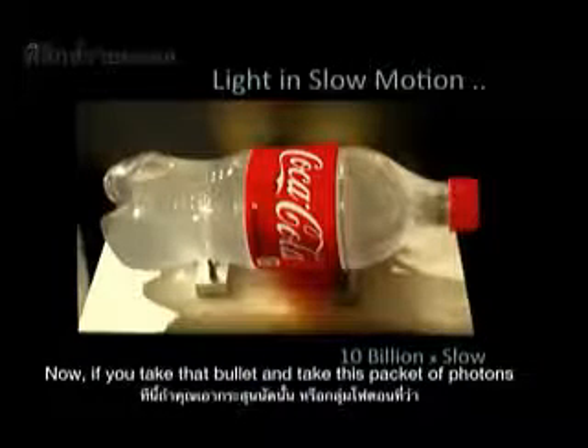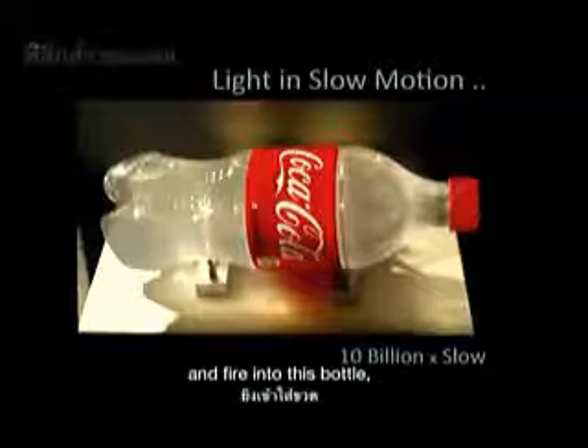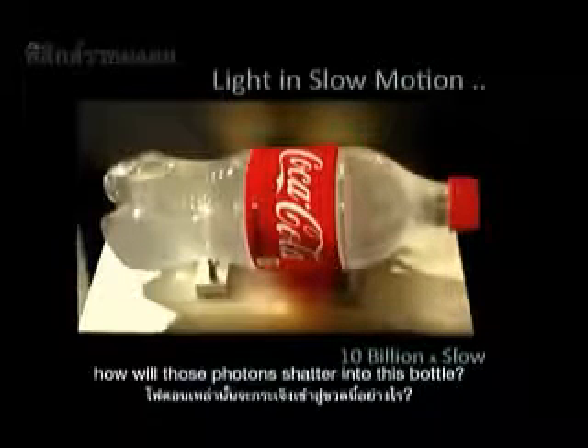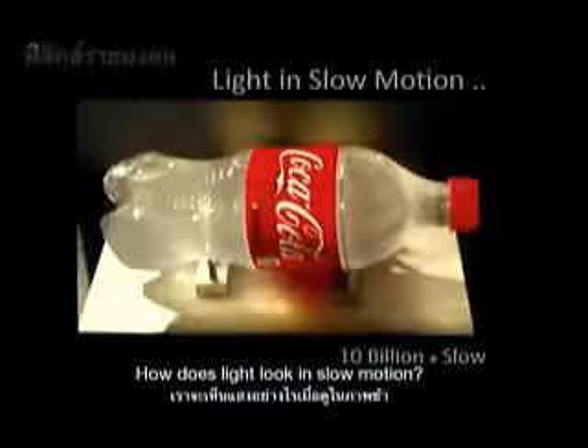Now, if you take that bullet, that packet of photons, and fire it into this bottle, how will those photons scatter into this bottle? How does light look in slow motion?